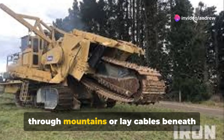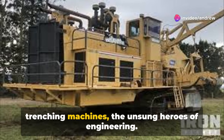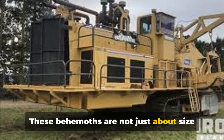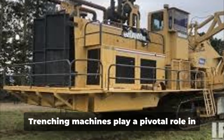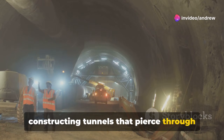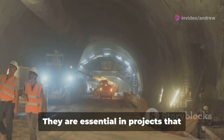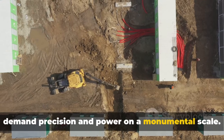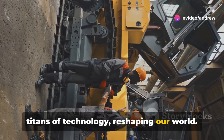Ever wondered what it takes to dig through mountains or lay cables beneath the ocean floor? Enter the world of trenching machines, the unsung heroes of engineering. These behemoths are not just about size, but about the capacity to transform landscapes. Trenching machines play a pivotal role in constructing tunnels that pierce through bedrock and laying pipelines that span the ocean's abyss. They are essential in projects that demand precision and power on a monumental scale. These aren't just machines, they're titans of technology reshaping our world.